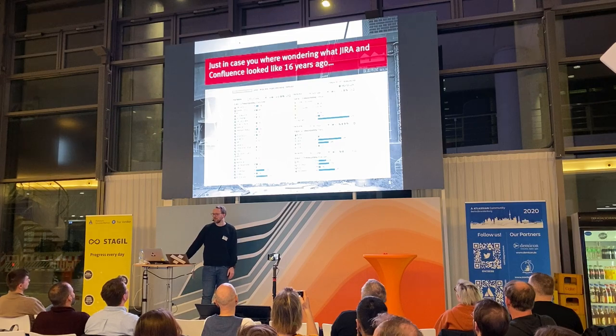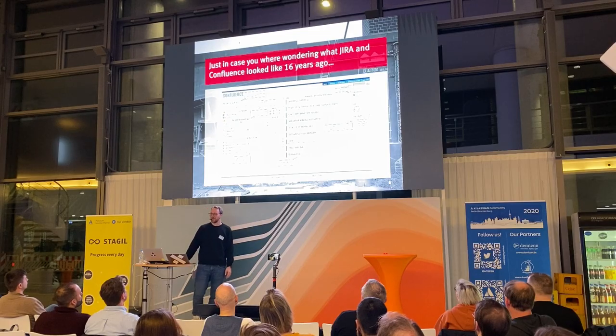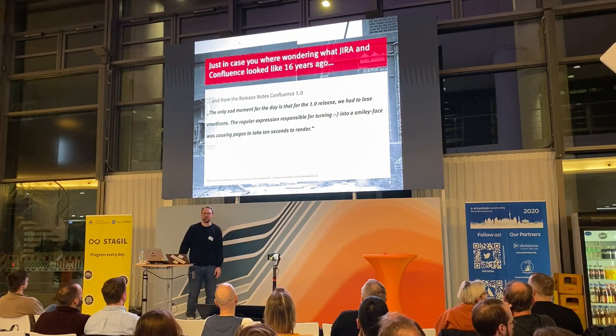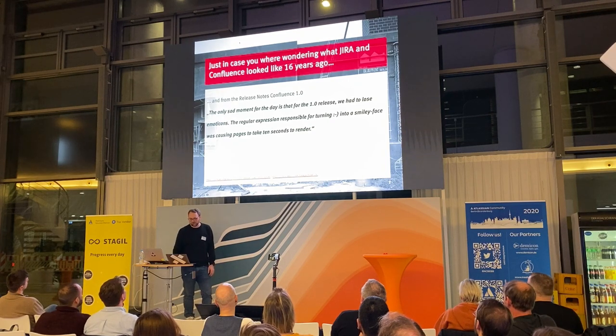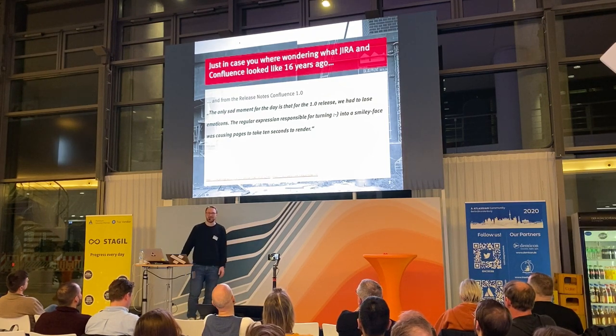Same goes for Confluence. That was basically the user interface at the times when I started 16 years ago, and it's filled with all the funny release notes, some of them still from Mike and Scott, the founders of Atlassian. For version 1, for example, they had to drop emoji support because page rendering was too slow. I guess they have different problems now in terms of scale and operations.